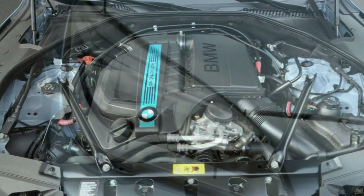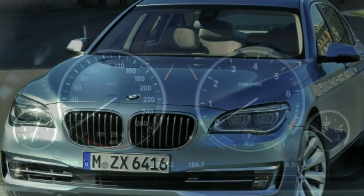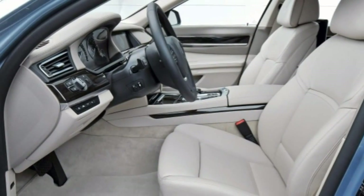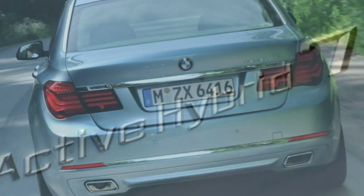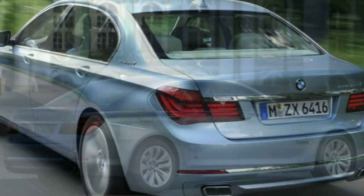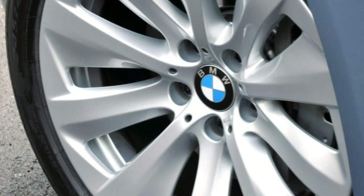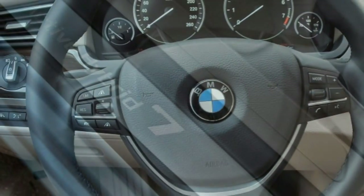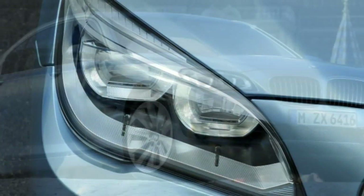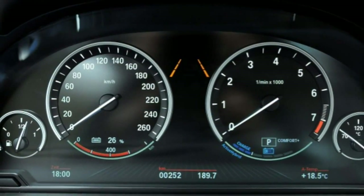Interior design and special features: the 2015 BMW Active Hybrid 7 employs a conservative, driver-centric interior design that dates back to the current 7 Series' 2009 debut. That's not to say its technology is behind the times — on the contrary, the Active Hybrid 7 is loaded with features including a sharp digital instrument panel and a beautiful widescreen iDrive display with hybrid-specific functions. The main downside is the lack of differentiation between the Active Hybrid 7 and the Active Hybrid 5, which mostly shares its larger sibling's layout.